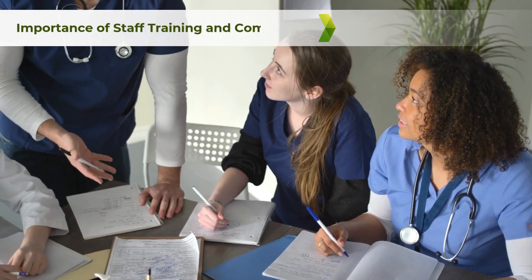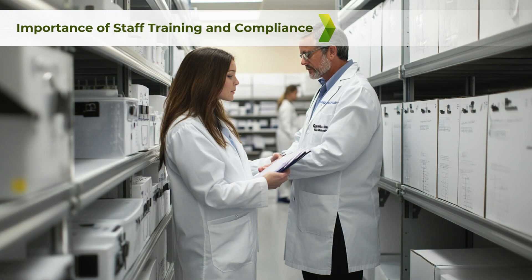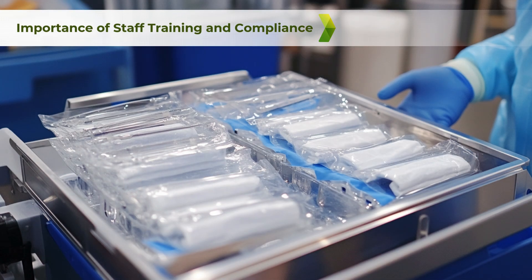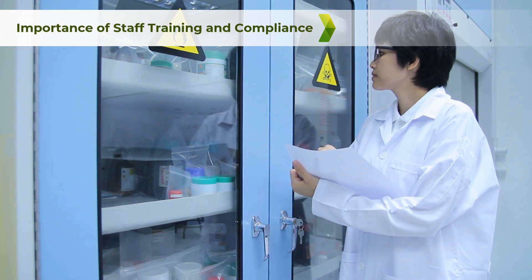Proper staff training is vital to ensure adherence to validated procedures. Personnel should be well-versed in handling protocols, understand the importance of maintaining environmental conditions, and be capable of responding to any issues that may arise during storage, handling, or transport. Regular training sessions and competency assessments are recommended to maintain high standards of compliance.